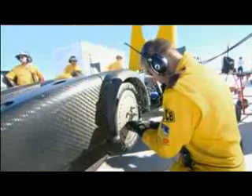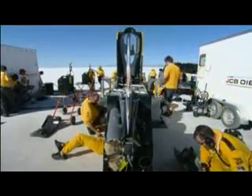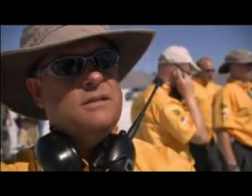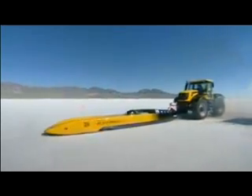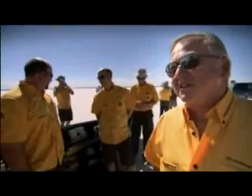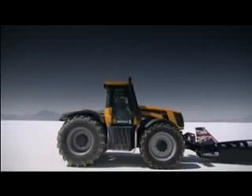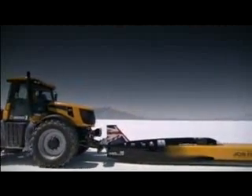I feel absolutely amazing for the team. This is a fantastic group of people and we've worked together for 18 months, particularly in the last six weeks with incredible intensity — they deserve this. They've done an amazing job working in adversity quite frequently. It's a huge statement of just how good the JCB engines really are, but more importantly, British engineering and diesel power have both achieved something quite amazing today.